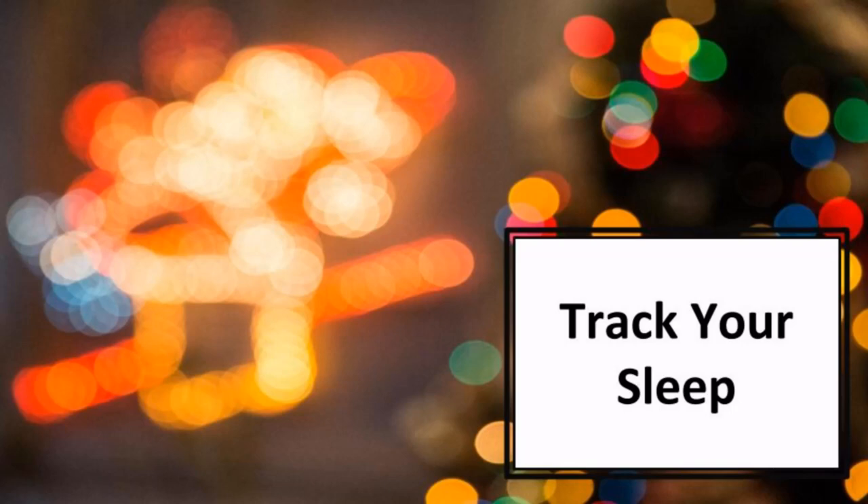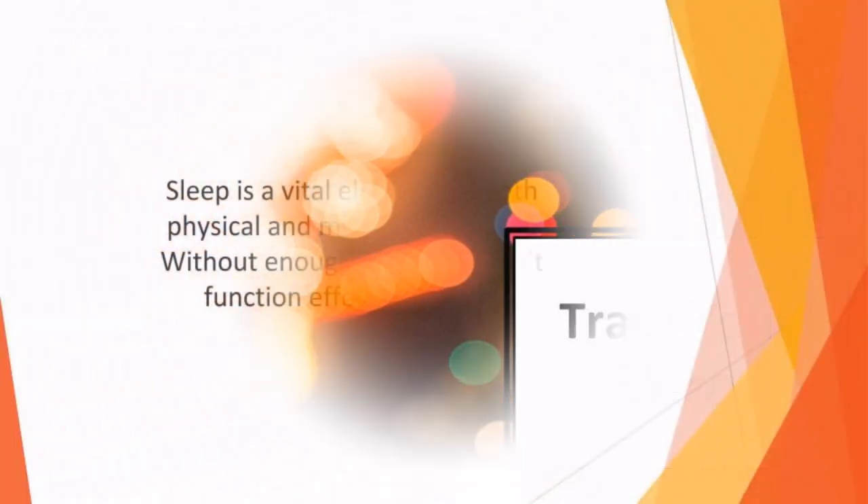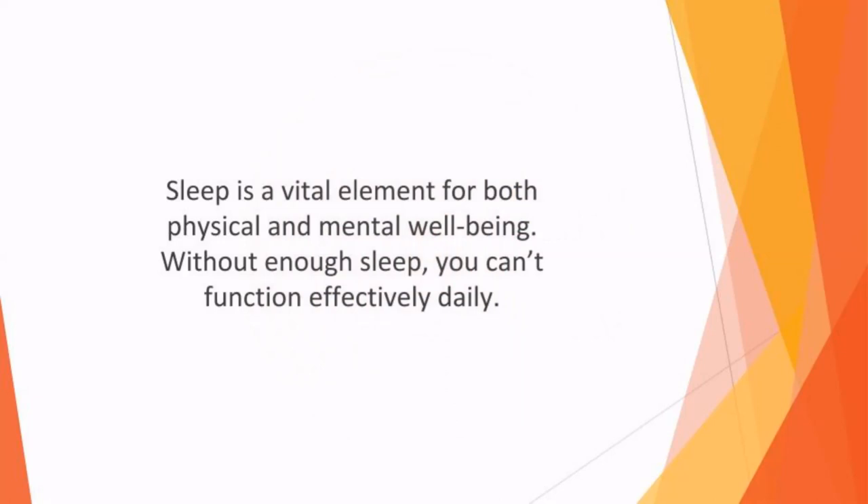In this video, we'll talk about track your sleep. Sleep is a vital element for both physical and mental wellbeing. Without enough sleep, you can't function effectively daily. Not only does a lack of sleep impact negatively on your productivity at work and home, but it can even cause you some serious medical issues.